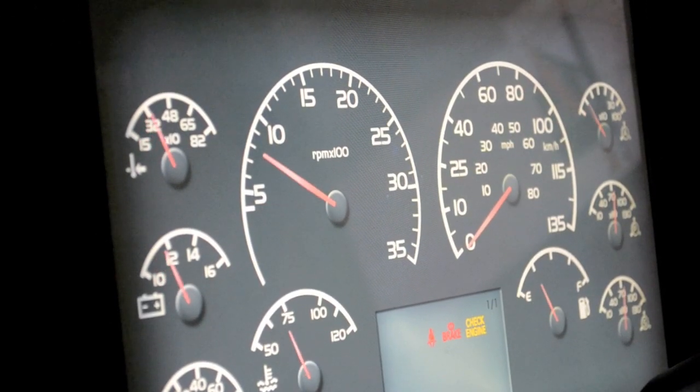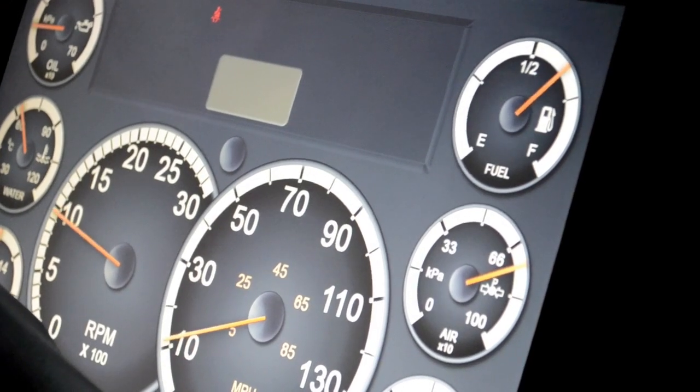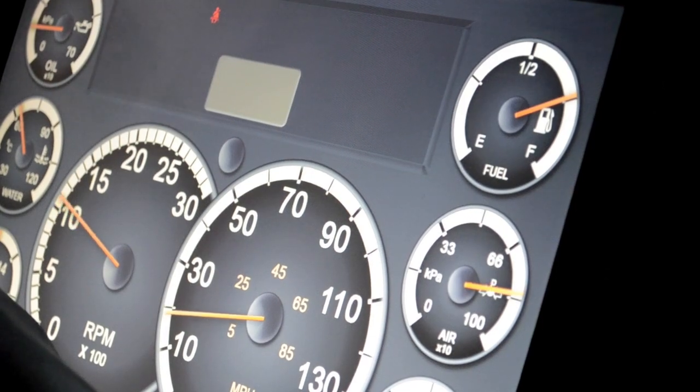The gauges are dynamic and feature air brake pressure, including bleeding out warnings, RPM, and speed. The dashboard design will change depending on the vehicle you're driving.